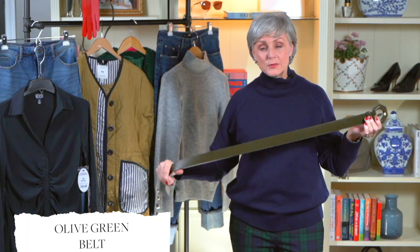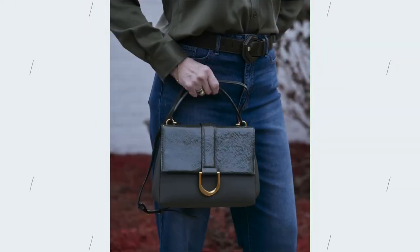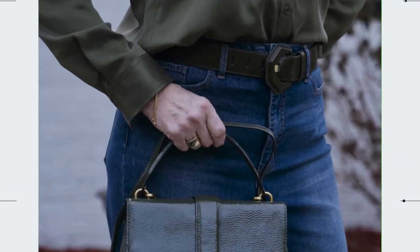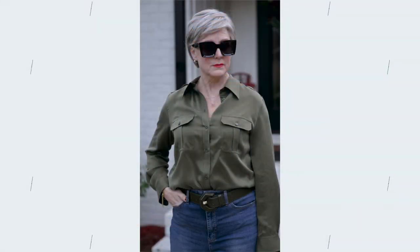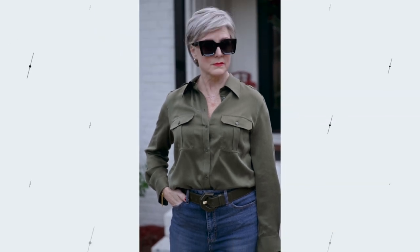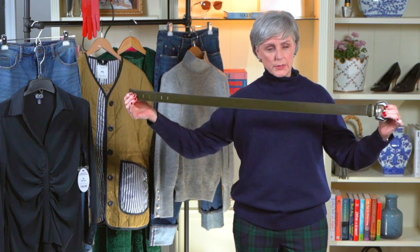If you've followed the blog or YouTube for any length of time, you know I have a love of belts. I don't always wear them, but every chance I get I'm trying to sneak one in. I loved this olive green belt from the Scoop line. Green is one of the biggest colors this year and going into 2023. I really appreciated the unusual shape — it's a little hexagon shape on the buckle. Great color, and it really just looks beautiful overall.